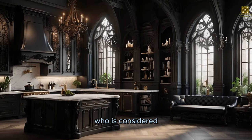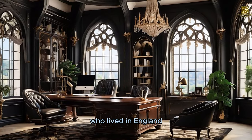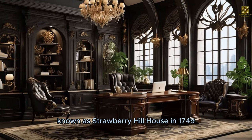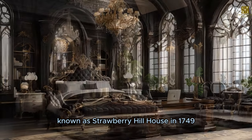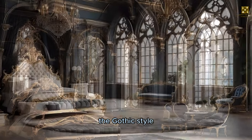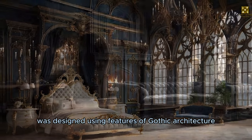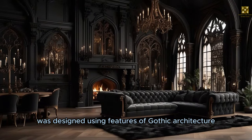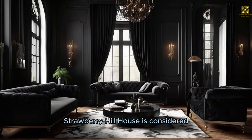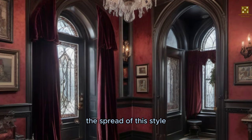The architect considered one of the pioneers of the Gothic Revival style is Horace Walpole, who lived in England in the late 18th century. Walpole built his house, known as Strawberry Hill House, in 1749. This house made an important contribution to the revival of the Gothic style. Walpole's house was designed using features of Gothic architecture and incorporated Gothic-inspired details, and is considered one of the pioneering buildings of the Gothic Revival style.